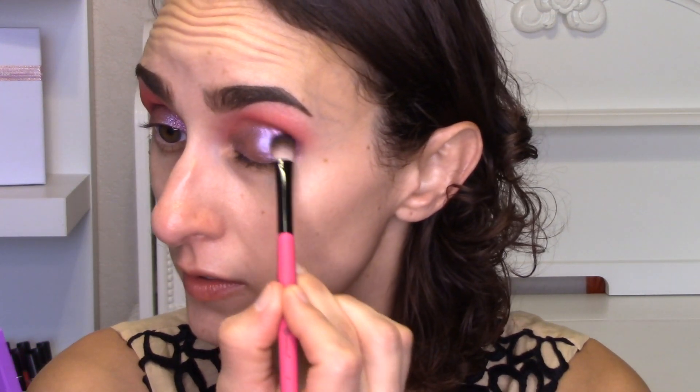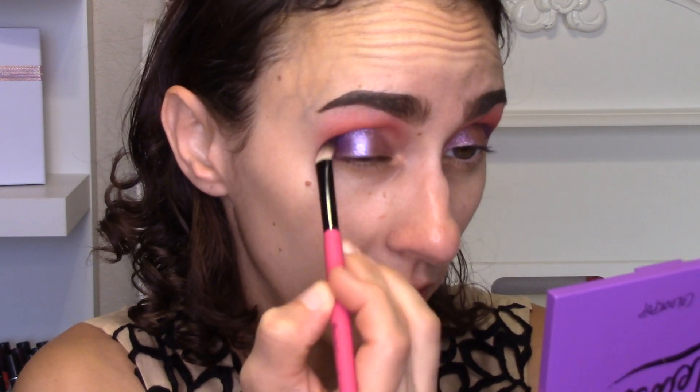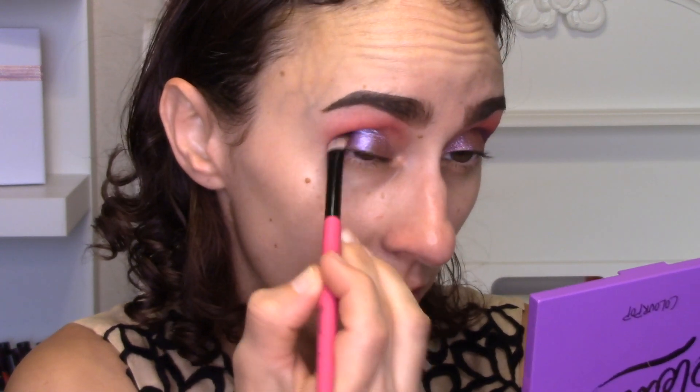Now I'm going in with a random BH brush and the shade Chiclet — a super rich purple — on the outer portion of the lid to deepen it up. When you put a purple all over the lid and then add another purple on the outer corner to deepen it, there has to be good differentiation to tell there's something else there. This is definitely doing the trick.